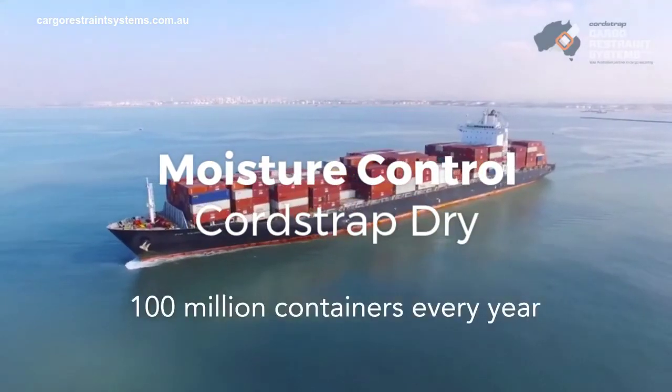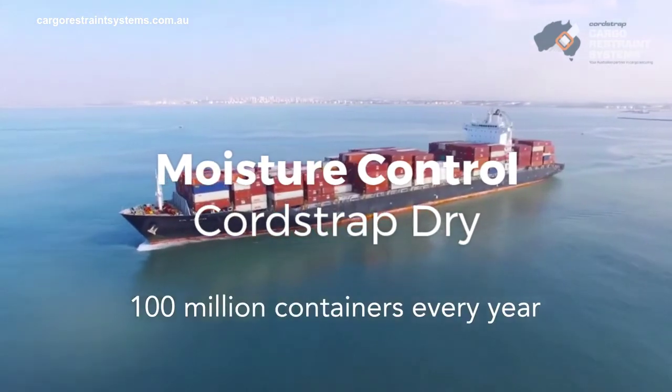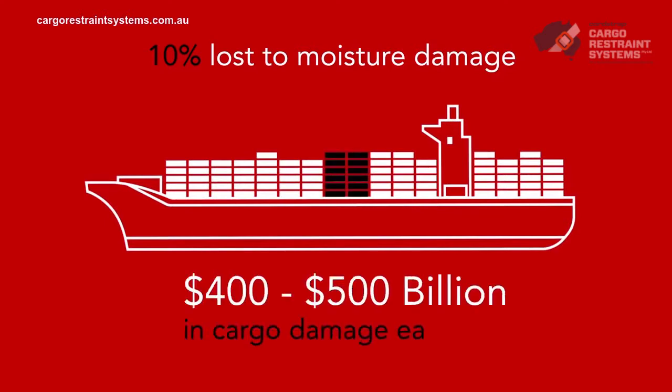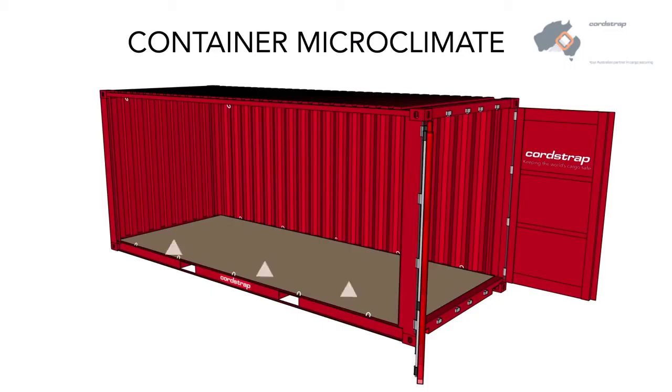Every year, 100 million containers deliver goods worldwide. It's estimated that close to 10% of the cargo they carry is ruined by moisture during transport, creating $400 to $500 billion of wasted cargo each year. During shipping, changes in temperature within containers create a localized microclimate, like a greenhouse.